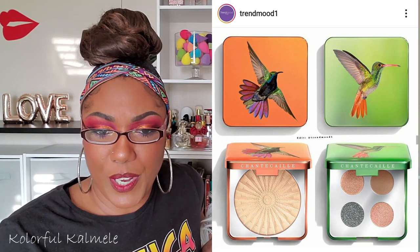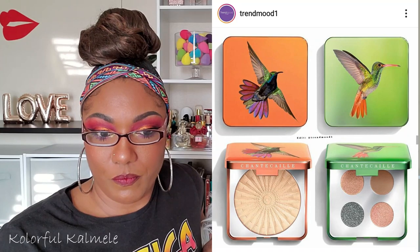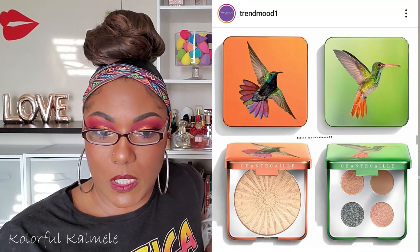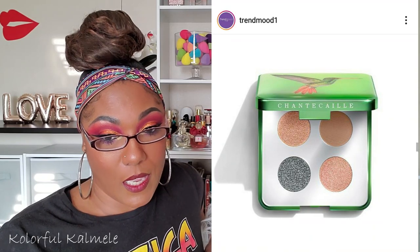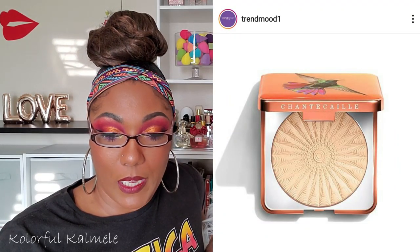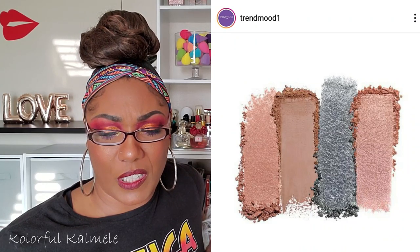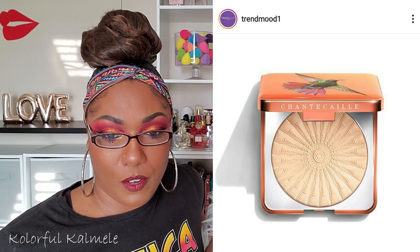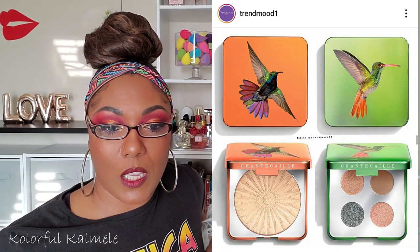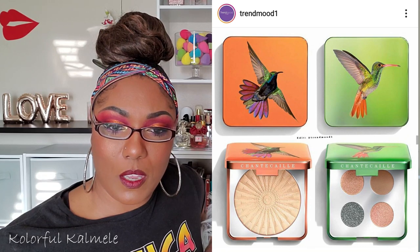This is available for pre-order — beautiful packaging from Shantikale, inspired by the flickering magic of the hummingbird's colorful wings. It's a limited edition Hummingbird Eye Quartet for $72. It includes a glimmering peach highlight, matte neutral brown base, cool shimmering slate liner, chromatic gold with iridescent pink pearl all-over lid, and perfect blur finishing powder for $80. This brand is expensive — $72? I'm good. $80 for finishing powder? No thanks.